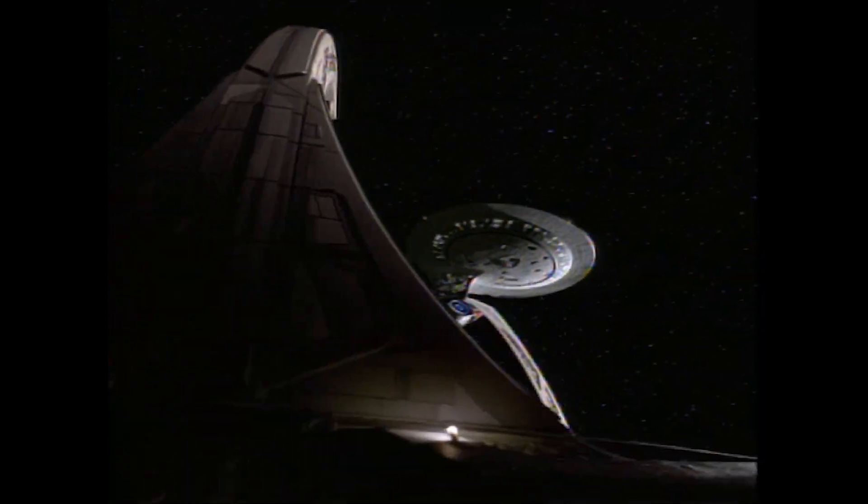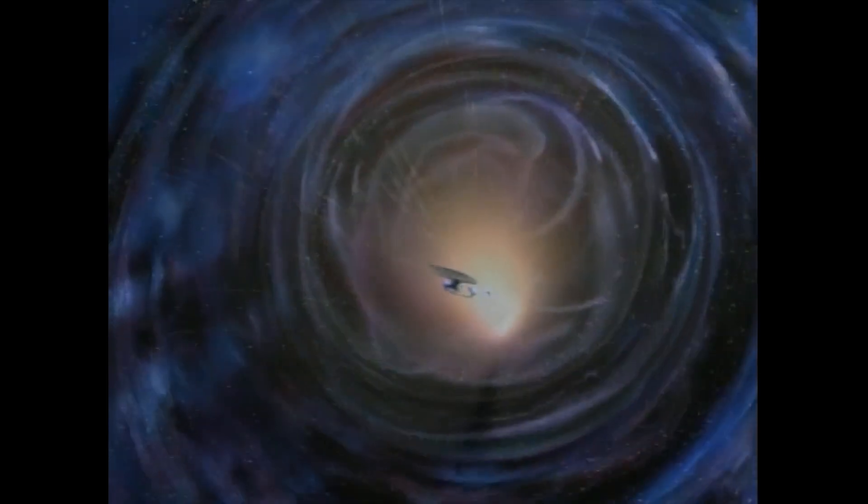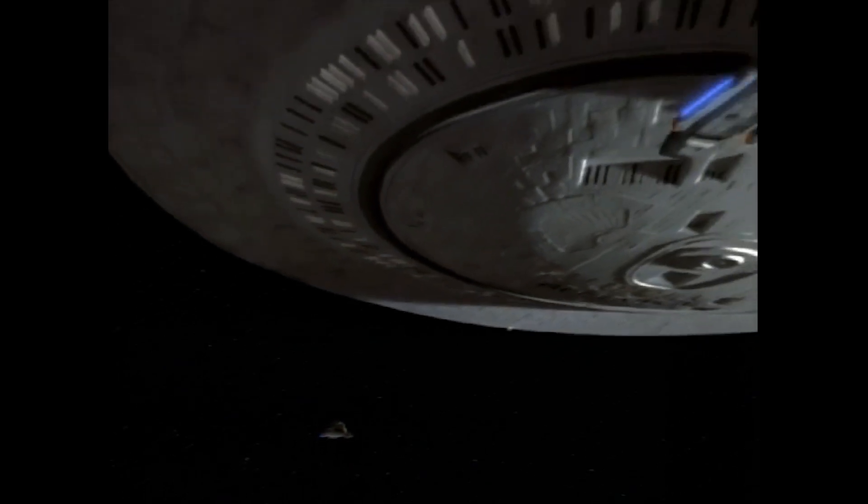The Galaxy Class has the dubious honour of being the first Starfleet vessel destroyed by the Dominion, after the disastrous first contact with the Gamma Quadrant power resulted in the destruction of the USS Odyssey.